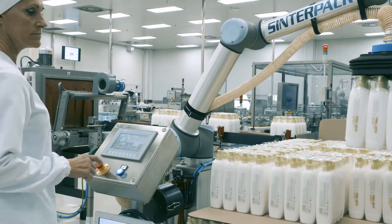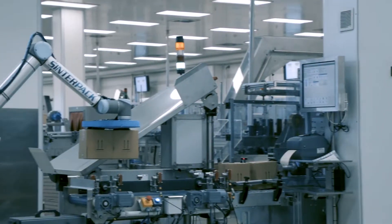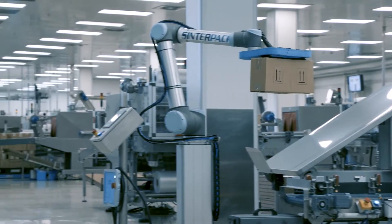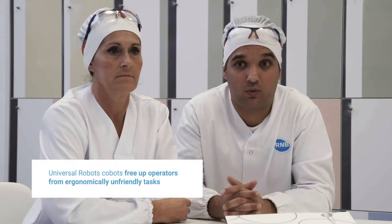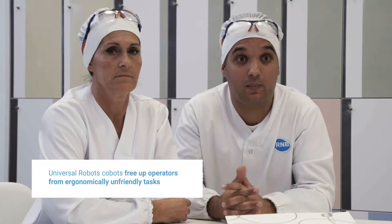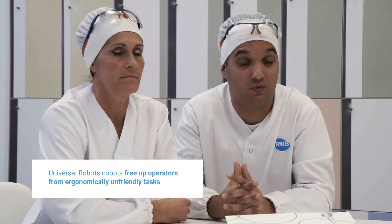When I found out they were going to introduce a collaborative robot to my line, I was a little fearful, as I thought maybe I would no longer be needed. In reality, as time has gone on, I've realized that's not the case. In fact, it's the complete opposite. My job post has improved greatly, especially in terms of the physical side, as I no longer have to exert myself as much.